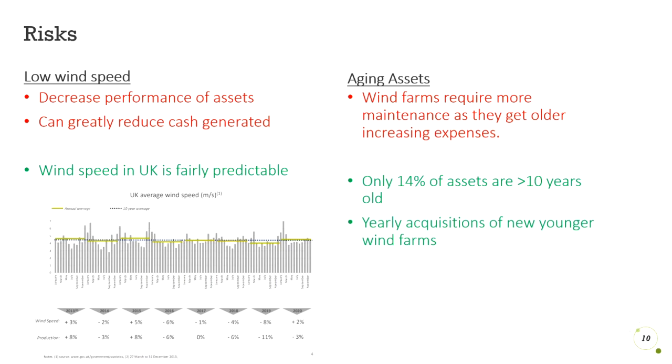Also, aging assets. The older the wind farms, the more maintenance they require, which can reduce their performance and means more money going on expenses rather than being generated. However, its current portfolio is quite new and will continue to invest in younger farms, which will decrease the average age of the farms and mitigate this risk of aging assets.